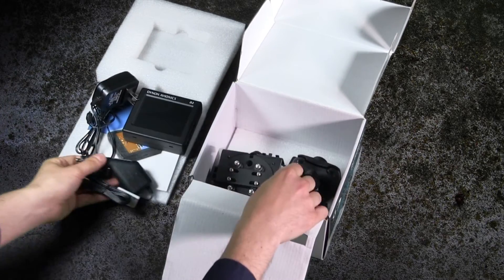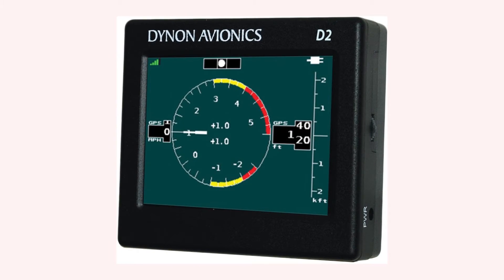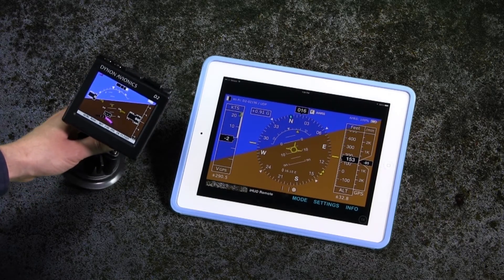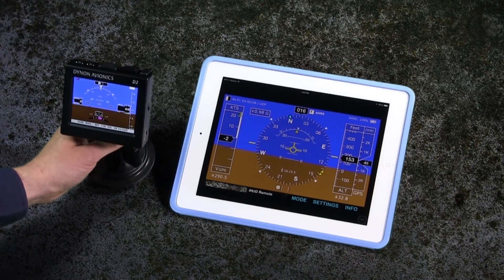The D2 has an additional display mode to show a G meter for aerobatics. It also has Wi-Fi capability built in that allows its attitude and other flight information to be shown on other tablet apps such as iHUD Remote, FlyQ, and WingX Pro.